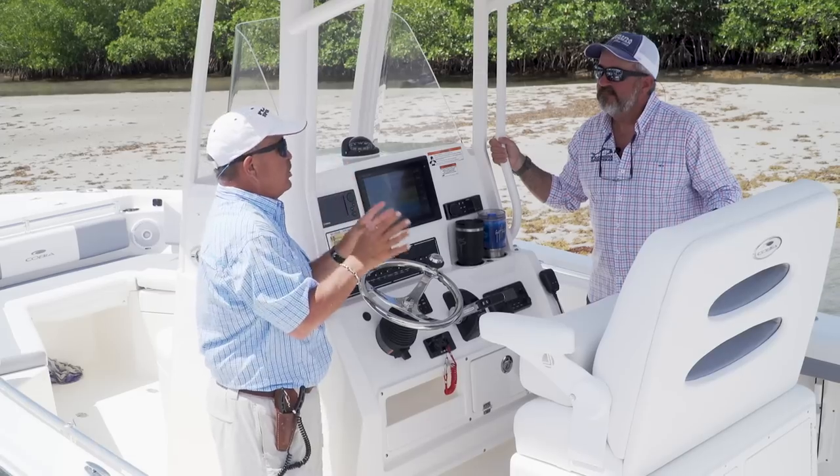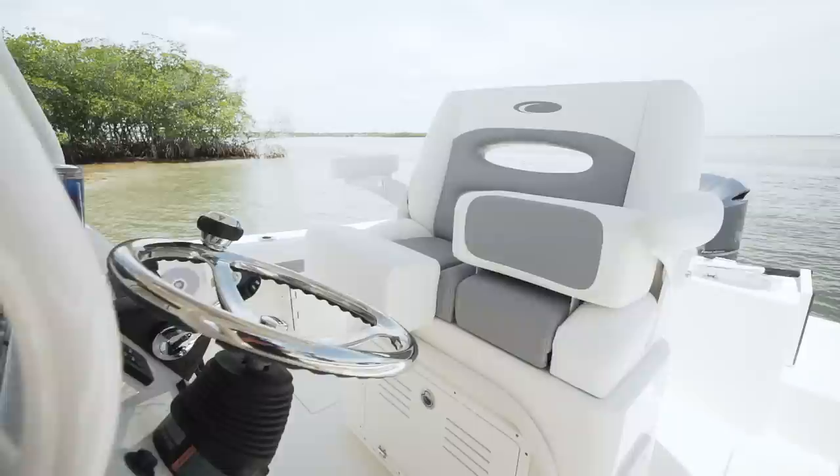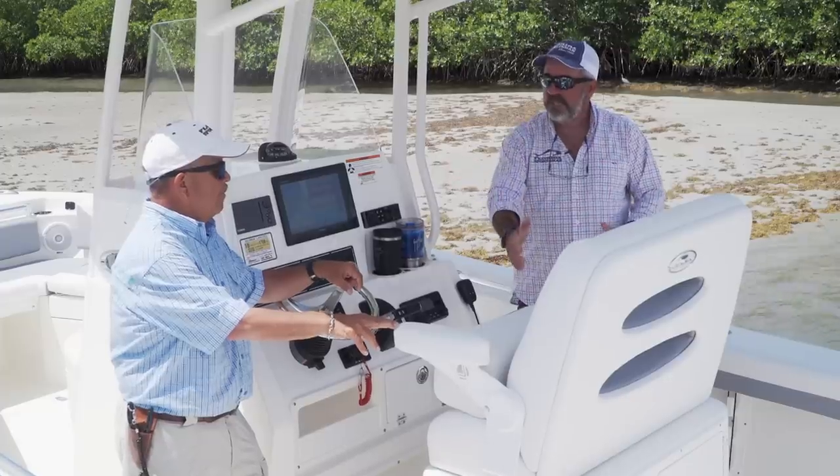Having glove boxes here lets you keep the important stuff within arm's reach all the time. LeBrock seating is an option — these things are so comfortable. And they've fit a really cool little helm station into this space too.